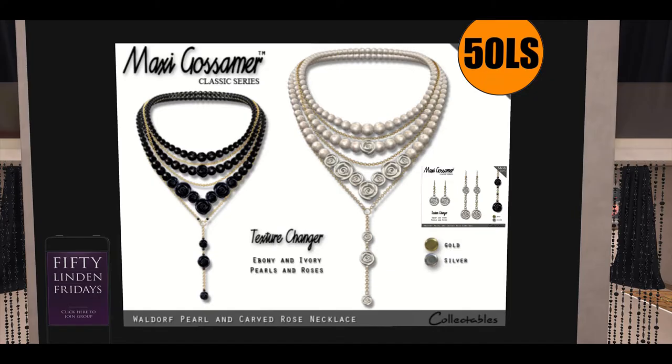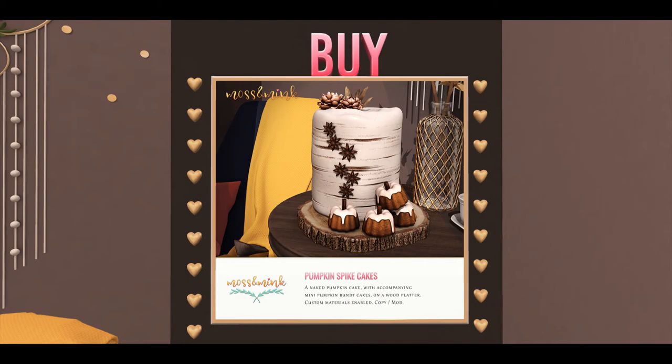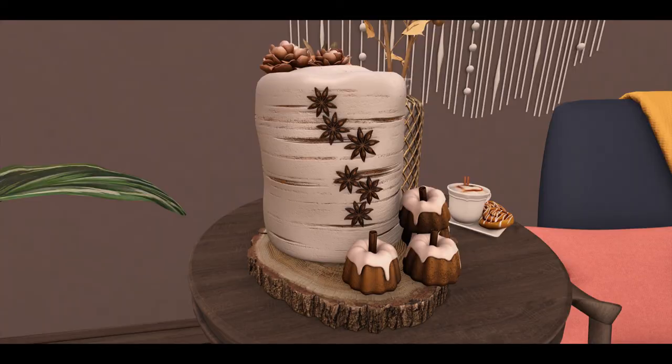Next up is Max Gossamer, bringing a really nice jewelry offering of black and white pearls with a texture changer — a really good deal, quite pretty. Next up is Moss and Mink; I love Moss and Mink. They have pumpkin spice cakes — aren't those cute? Here's an extreme close-up of the actual product in world.